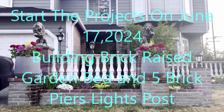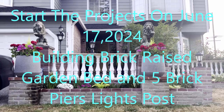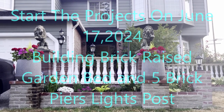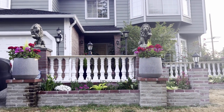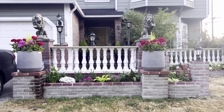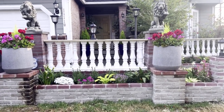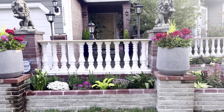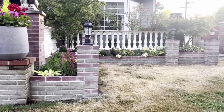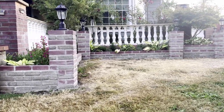I'm starting the project in June 17, 2024, and put a garden bed and some pillars on it, and some garden work, and here are all the pillars that I installed.